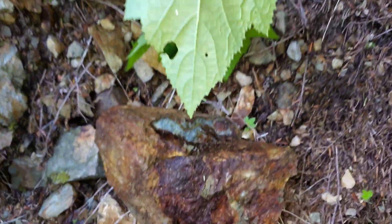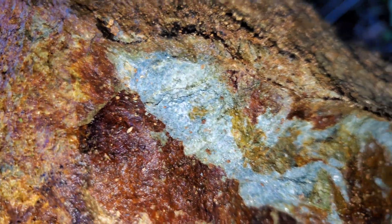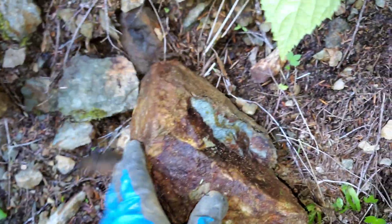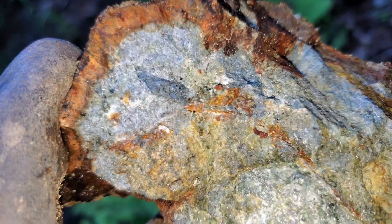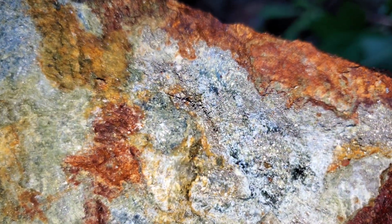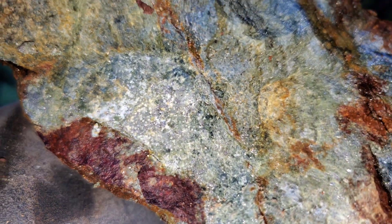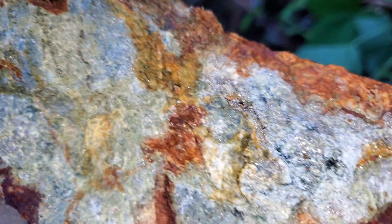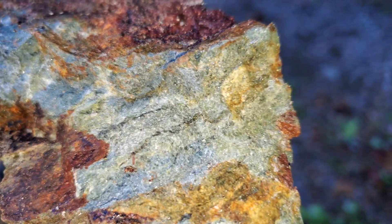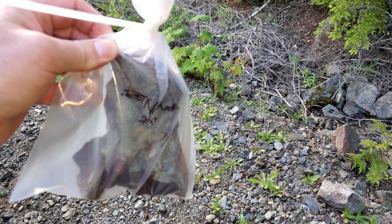I just pulled this chunk off here. You can see disseminated iron pyrites all throughout there. Here's a better view of it broken open — decent amount of iron sulfides. A couple more pieces from different areas of the outcrop. Our sample's good to go.